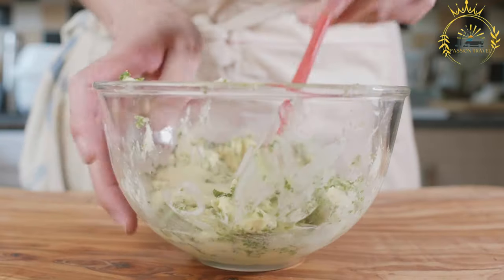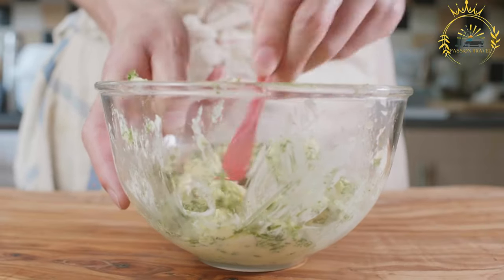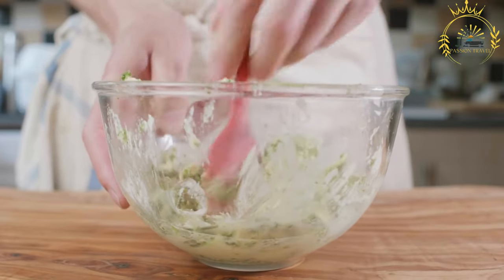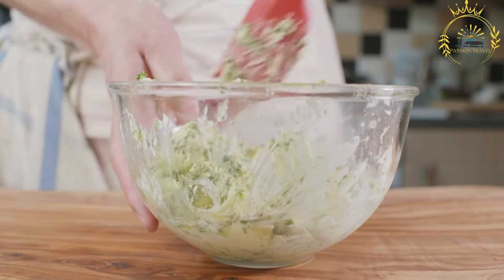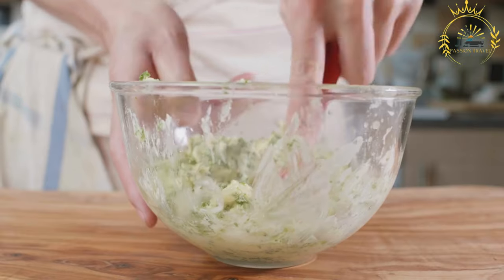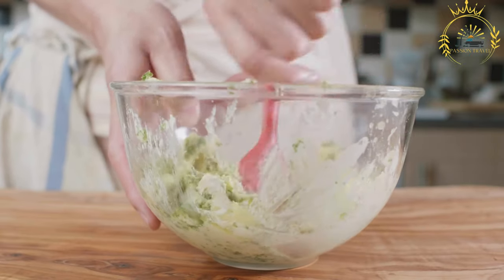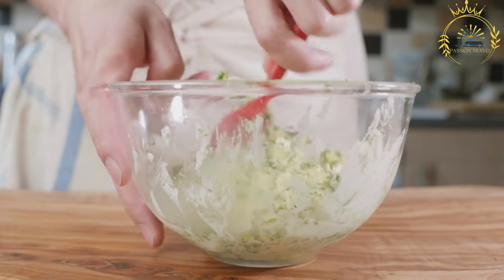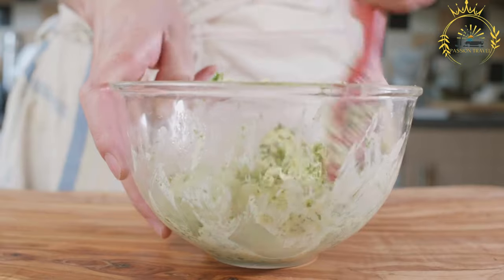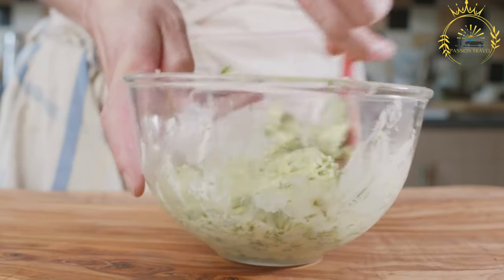Knead the dough on a floured surface for about 10 to 15 minutes until it becomes smooth and elastic. Place the dough back in the bowl, cover with a cloth or plastic wrap, and let it rise for about 1 to 2 hours, or until doubled in size. Once risen, divide it into smaller portions and shape them into round, flat bread rolls, then let them rest and rise for another 30 to 60 minutes.